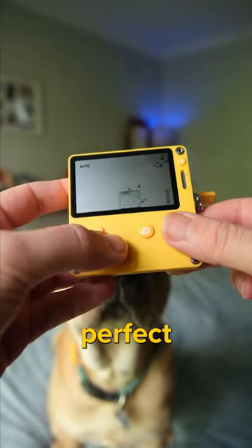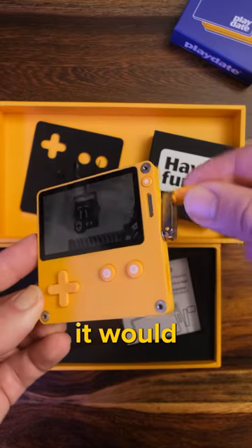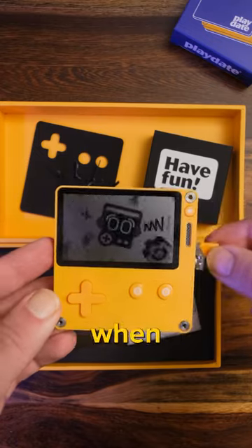It fits in your palm, the buttons have the perfect amount of click to them, and that crank just cranked exactly how I imagined it would crank. Smooth with a bit of resistance. It also makes this delightful sound when you pull it out.